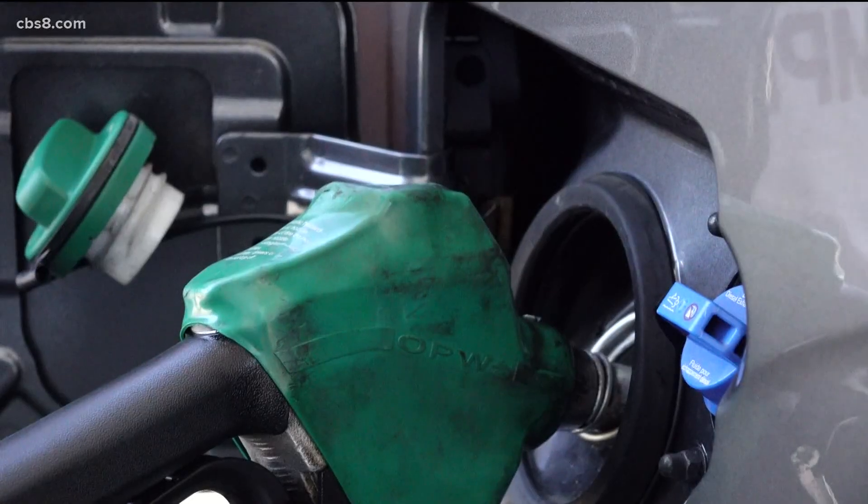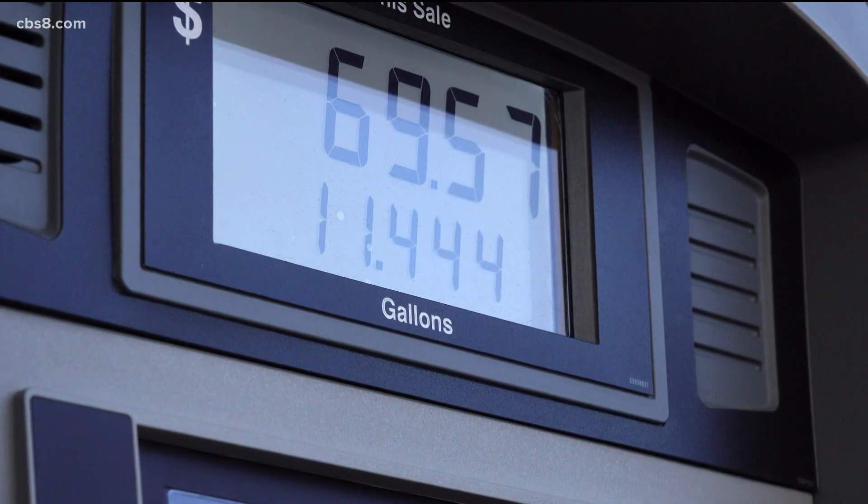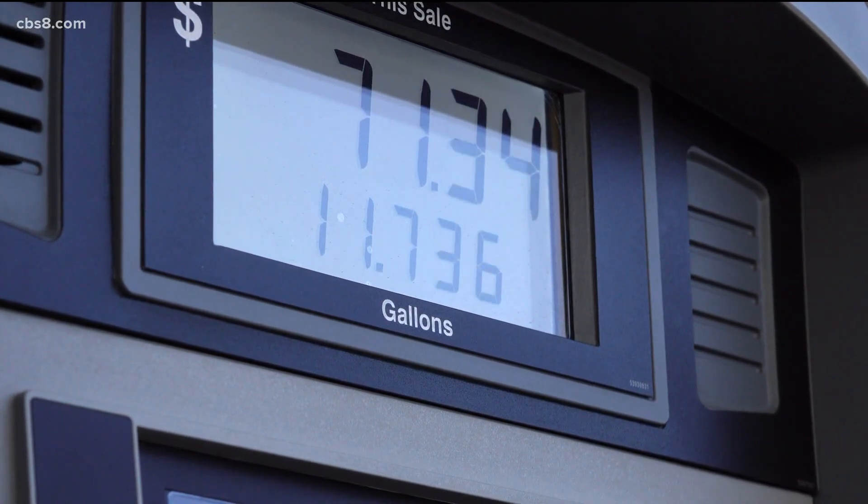It definitely suckers you if you don't look closely, but you gotta fill up, you gotta fill up. Ryan Donnelly filled up with diesel, which is 30 cents more a gallon. Regular unleaded is 40 cents more.